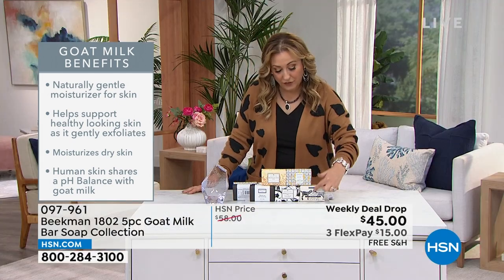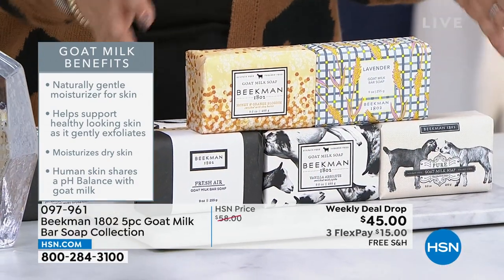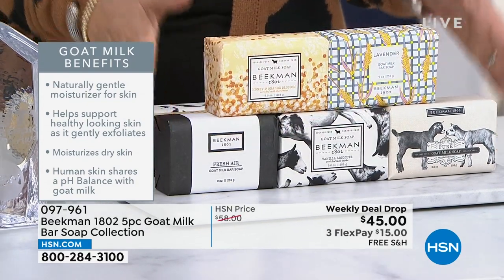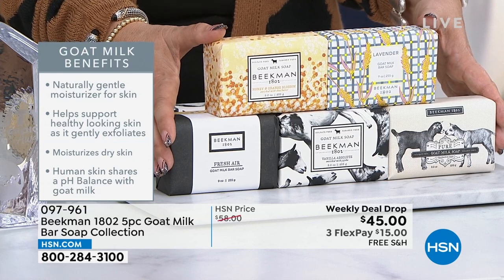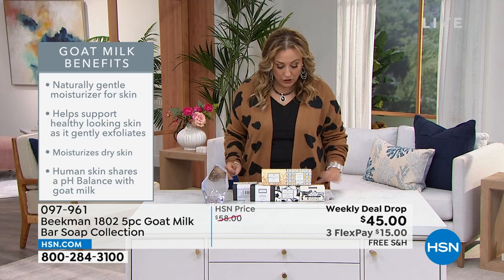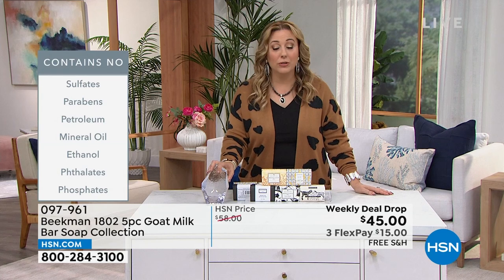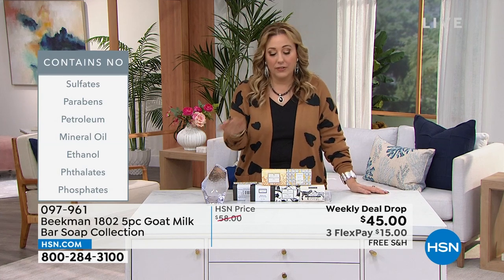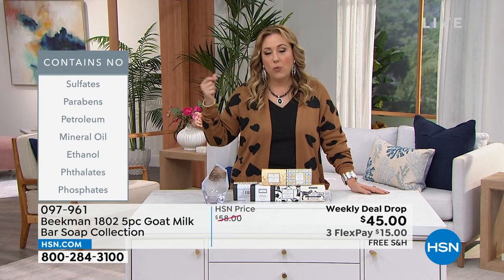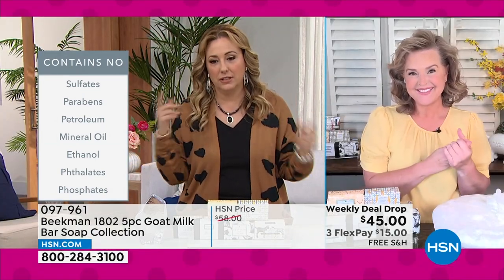You're not spending $15, $15, $15, $15, $15 — you're getting all five for $45 with free shipping and three FlexPay of $15. Goat milk is the DNA of the brand — neighbor by neighbor, this was the first product when the founders got their goats. Beekman 1802 was created by Dr. Brent Ridge and Josh Kilmer-Purcell, a New York Times best-selling author, built around the power of goat milk.